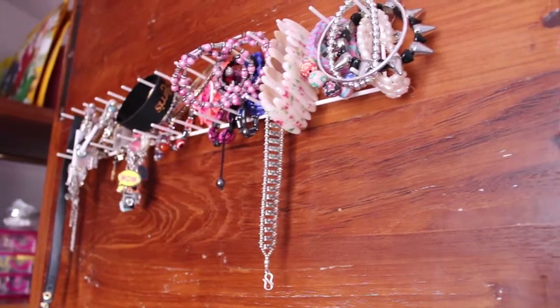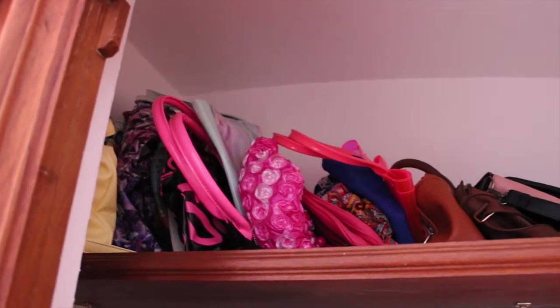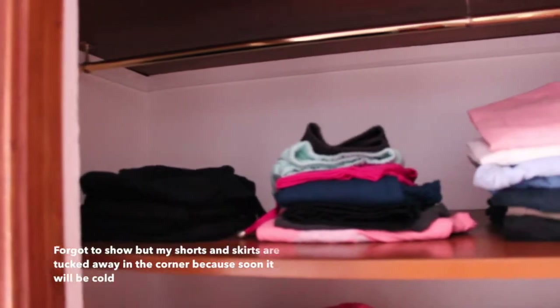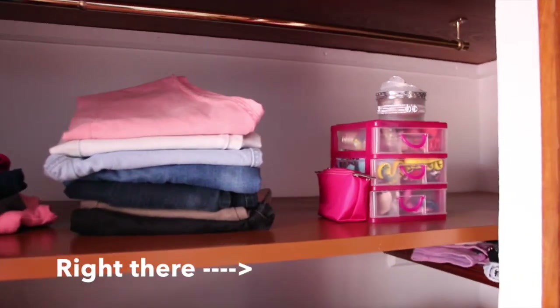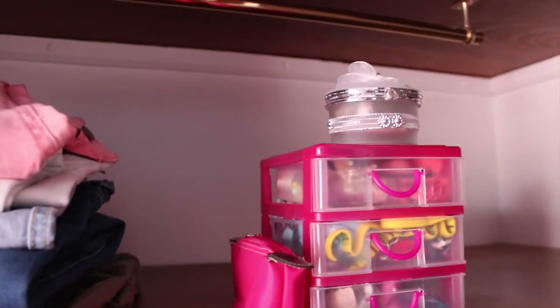I just have all of my bracelets on this little metal rack. Up top I have all of my purses and I organize them from biggest to smallest. On that pink box over there I just have some Christmas decorations. On the bottom I have some leggings, shorts, and jeans. That pink box over there is just my hair things, the white little thing is rings, and the pink baggy is earrings.